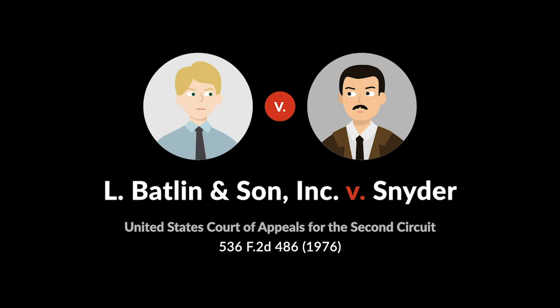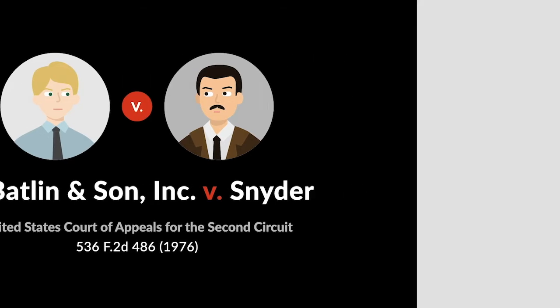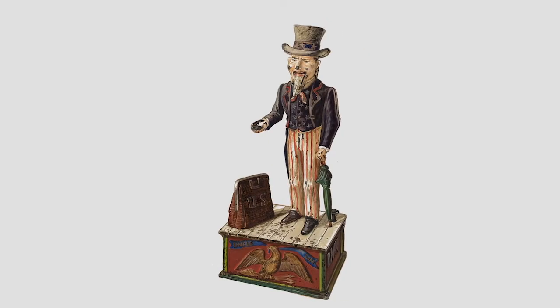the court considered whether a plastic replica of a public domain toy bank was sufficiently original to warrant copyright protection. Uncle Sam mechanical banks have been on the American scene since 1886, when they were first patented. The metal banks portrayed Uncle Sam wearing his usual stovepipe hat, star-spangled vest, and red-and-white striped trousers, standing with a carpet bag next to his feet. A coin placed in Uncle Sam's outstretched hand would fall into the carpet bag at the press of a lever. There were familiar symbols on the figure as well, such as an eagle on the base holding an arrow in its talons.